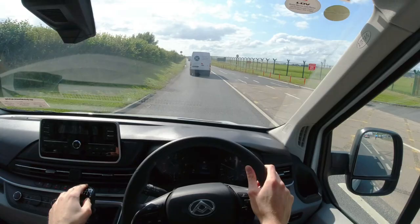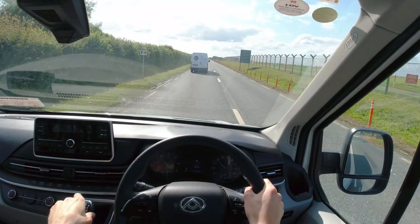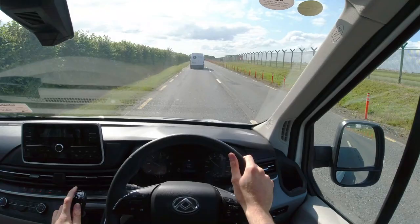Up to the front and the engine is a 2 litre turbo diesel. It makes 163bhp and 375Nm of torque. This van is also available with an electric powertrain and that may be worth looking at if electric would suit your business.